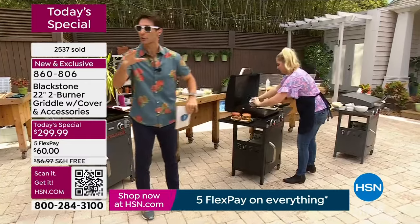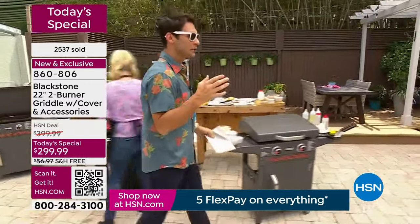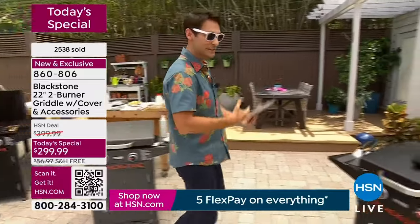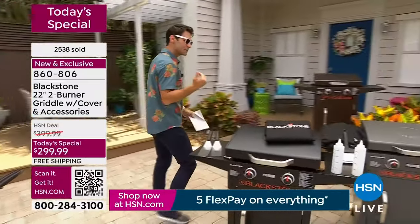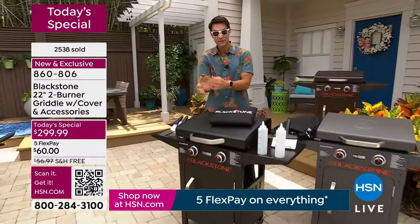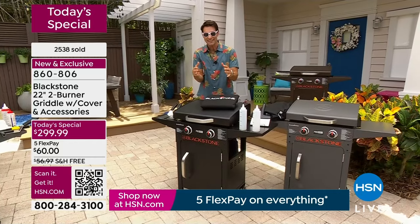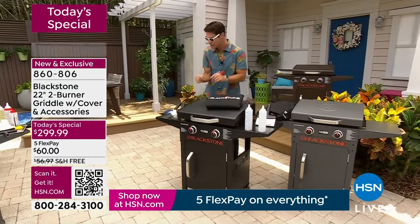I want to walk over and show you everything that you're getting. You know how proud I am to be part of the HSN family — one of the reasons is because we try to bundle everything for you. When you get this shipment and open the box, you have everything you need. We've done it again today.